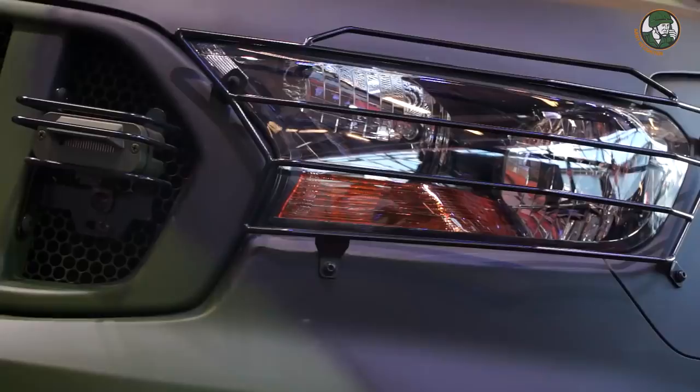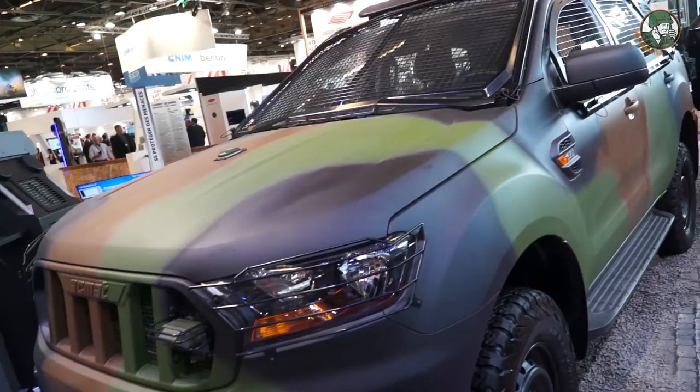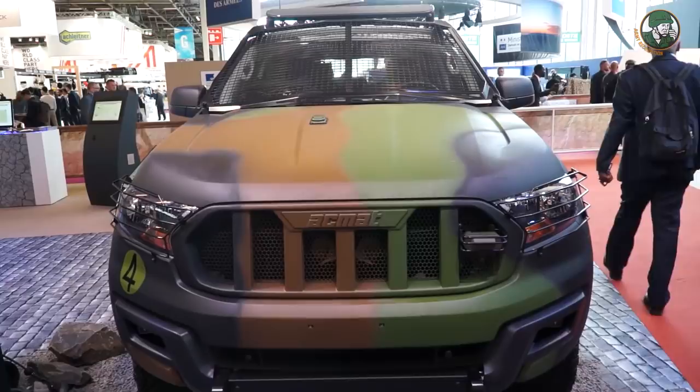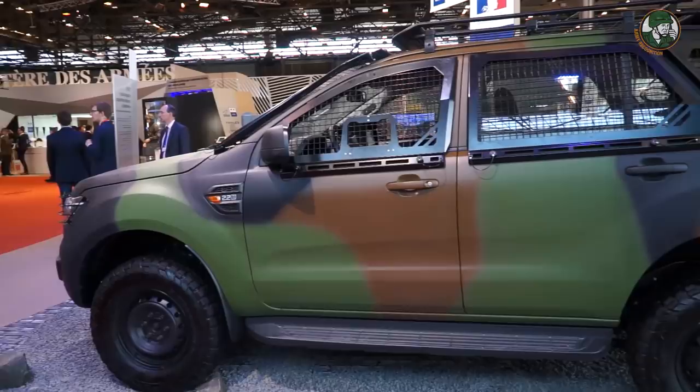I am Major Laurent from STAT. I am in charge of testing vehicles for the French Army and I will present the VT4. This vehicle will be the successor of the well-known P4 acquired in the 1980s. 4,380 vehicles are foreseen for the three armed forces, the fuel supply service, and the joint ammunition service. The VT4 will enable fast movement of combatants whether equipped with their combat system or not. As it is a non-protected vehicle, it will be deployed on national territory and in stabilized operation theatres, providing rapid intervention capabilities and security missions such as Sentinel.